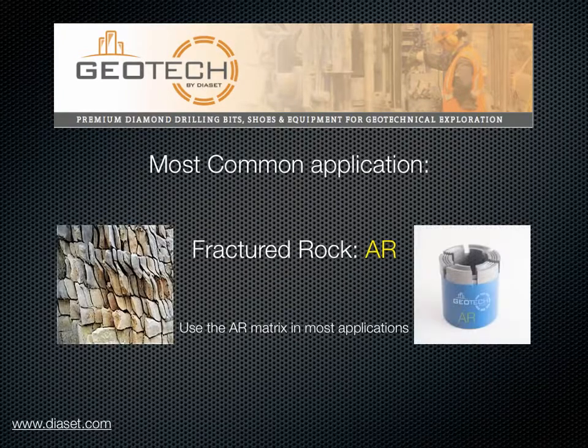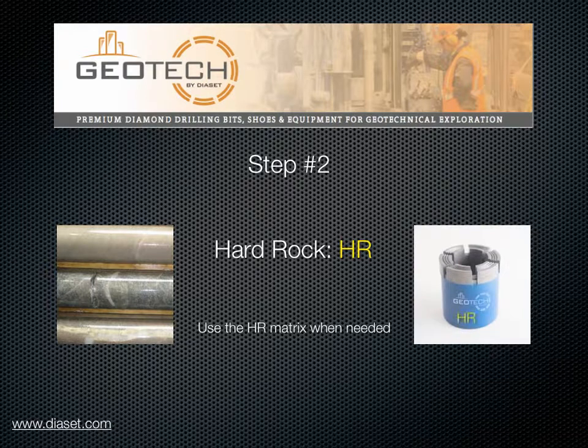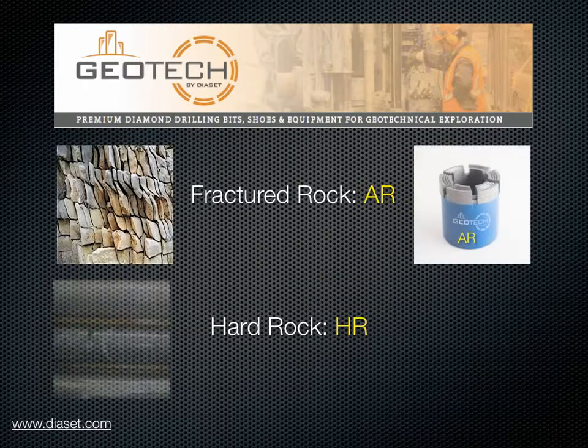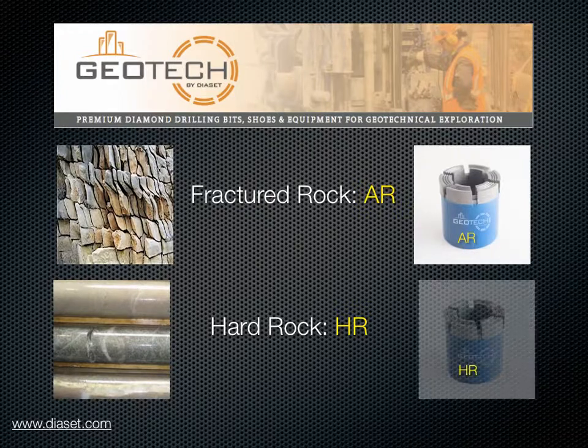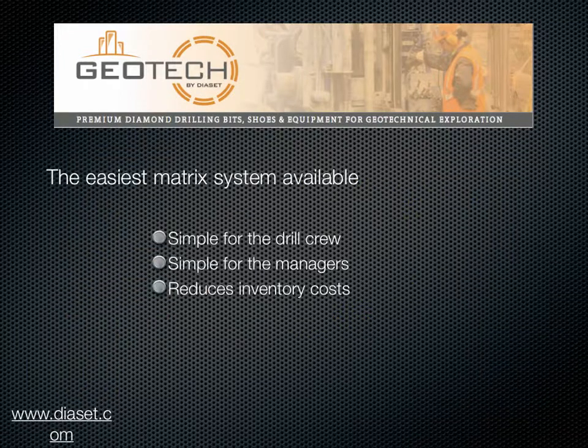The most common situation in geotechnical drilling is fractured rock. For this type of formation, use the AR matrix. In harder formations, choose the HR matrix — this situation is less common. You only need two matrix types to drill all geotechnical applications: the AR matrix for fractured rock, or the HR matrix for hard rock.